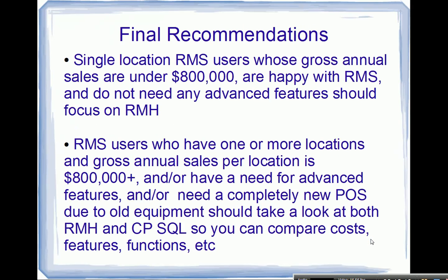Final recommendations: if you're a single-location RMS user with annual gross sales under $800,000, you're happy with RMS, and you don't need advanced features, focus on looking at Retail Management Hero. If you have one or more locations with annual gross sales over $800,000 per location, need advanced features, or need a completely new system due to old equipment, I would look at both Retail Management Hero and Counterpoint — weigh the costs, features, and functions to see what looks best and would be the best investment moving forward.